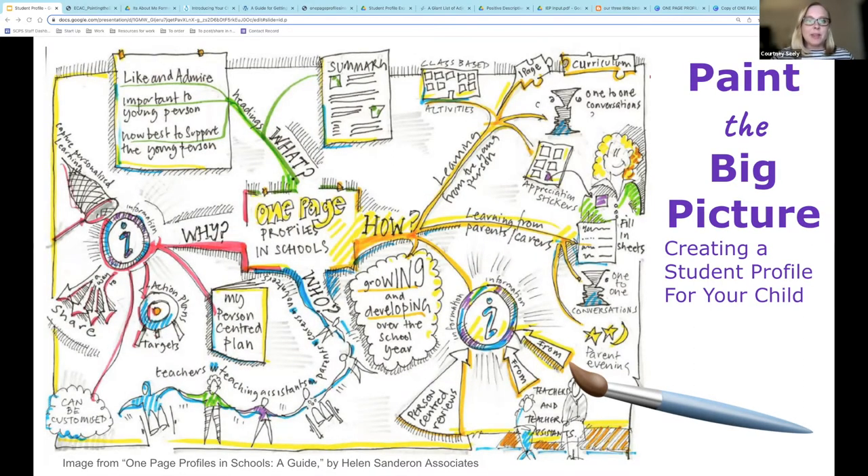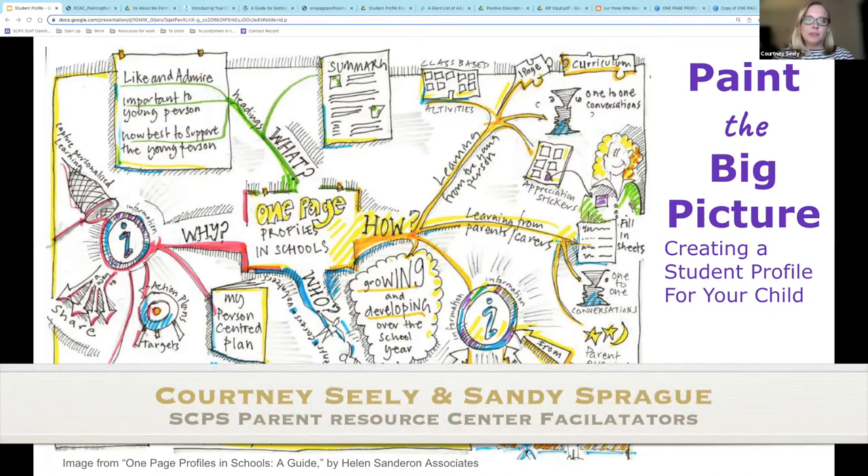Good evening and welcome. Thank you for joining the Spotsylvania County Parent Resource Center for this session on creating a student profile for your child. I'm Courtney Seeley. I'm the teacher facilitator here at the Parent Resource Center, and sadly I will be your only host this evening as my partner Sandy wasn't feeling well.